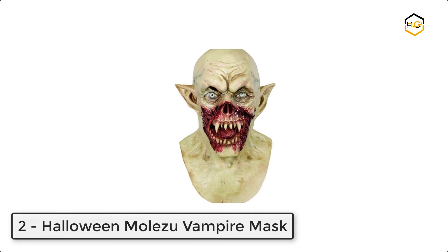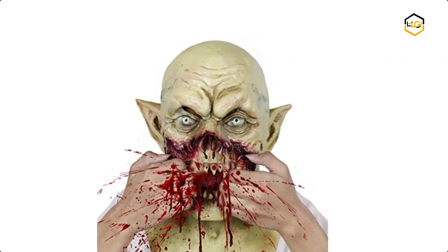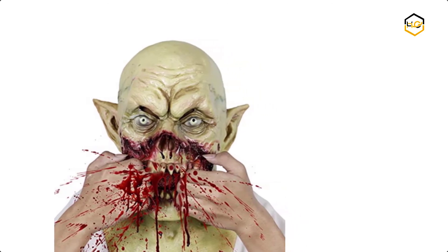At number 2 we have the Halloween Malezu Vampire Mask. The biochemical evil monster scary costume is made of high quality 100% natural environmental rubber latex.